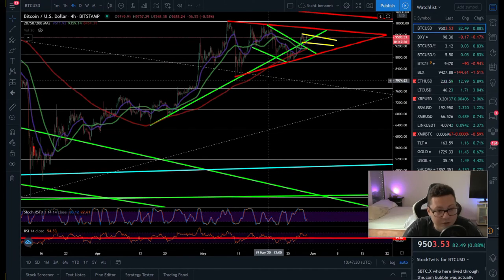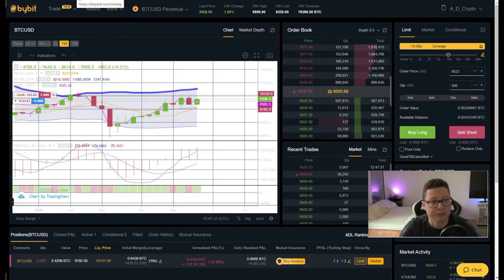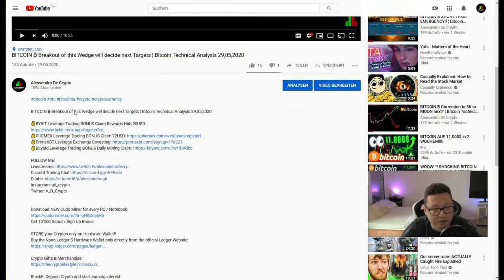Alright guys, with that said I'm going to wrap it up. Remember that if you want to trade these swings up and down with leverage, you can do that on Bybit — you can get signup bonuses and start trading with that money completely risk-free. I think it's the best exchange for trading. Use the links in the video description below and with my link you can get a $90 signup bonus. Also on Femex you can get a $72 signup bonus if you want to trade on that exchange as well.